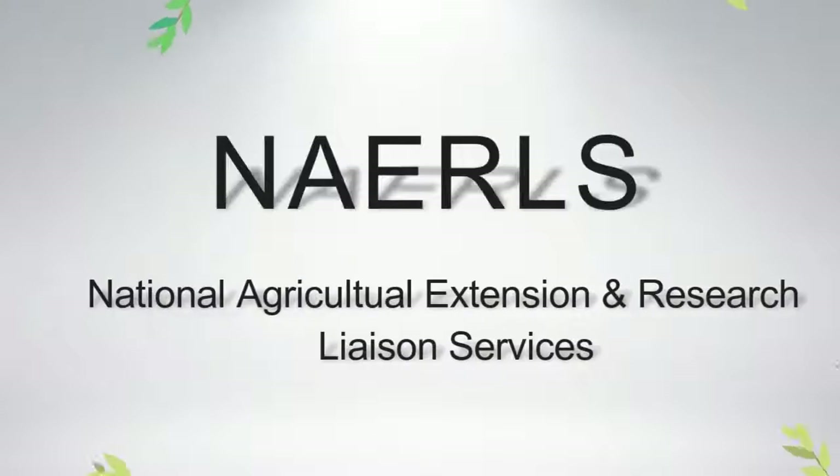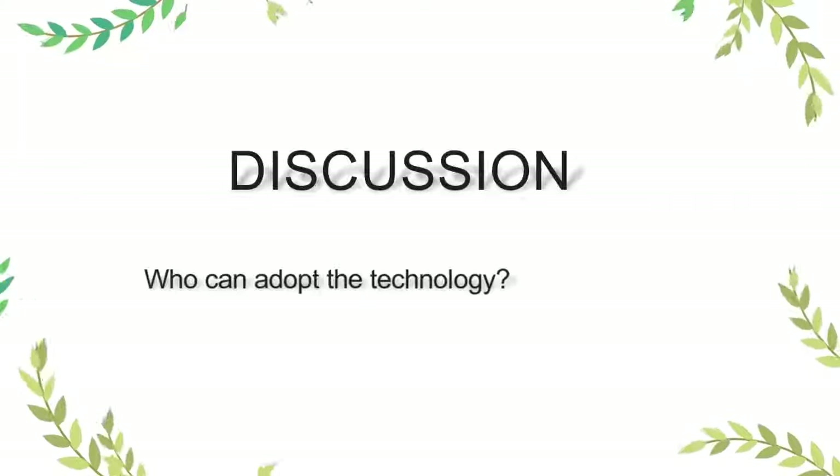NAERLS presents Agri Panorama. In today's edition of the program, we shall be discussing hydroponic technology: what it is, its advantages, how much it costs to establish, and who can adopt the technology. We shall find out this and more in a moment. Please stay tuned.